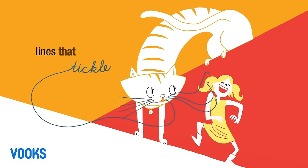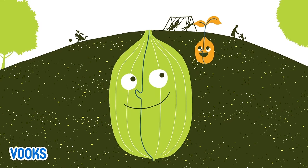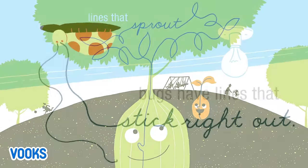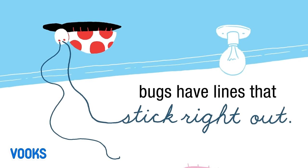Lines that tickle. Lines that sprout. Lines that stick right out.